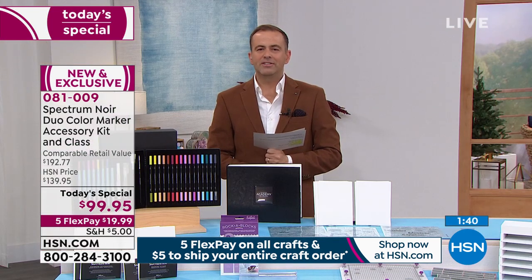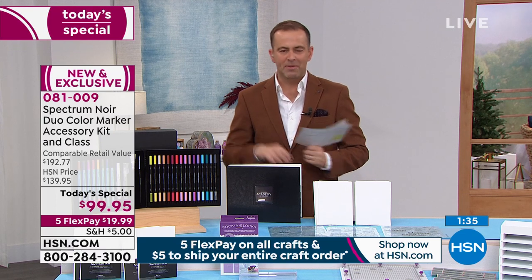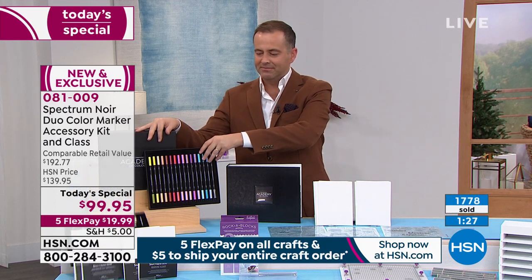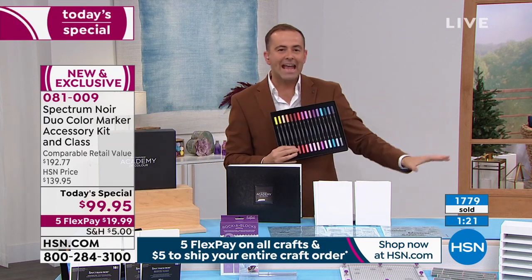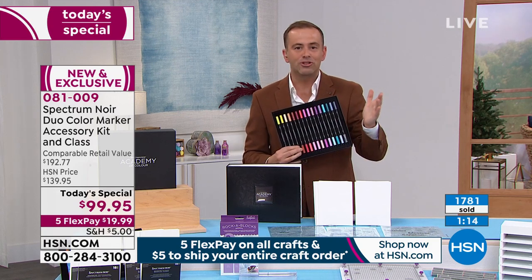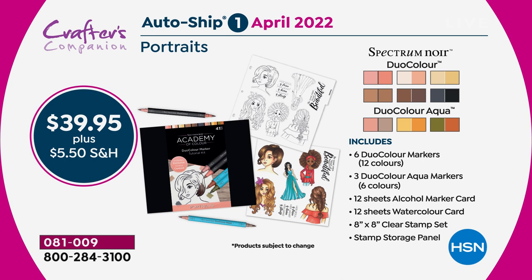Looking at the quantity counter: nearly 1,800 sold, and of those, 1,700 are in autoship — essentially everyone is choosing autoship. This means the autoship will sell out extremely early. If you're watching tonight, you're lucky — it likely won't be available by lunchtime tomorrow.